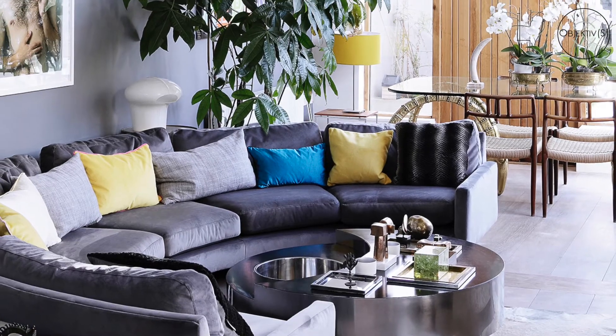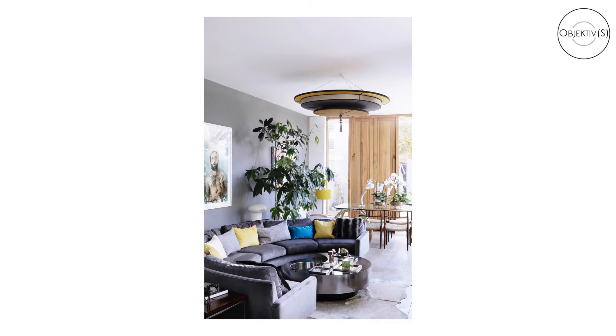We typically get started on the biggest space in the project and then just work through it, going through each room and getting all those key shots for the client.